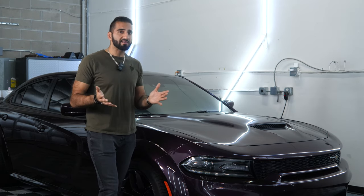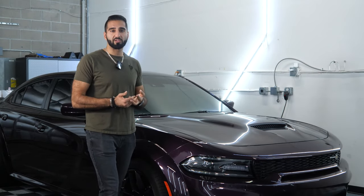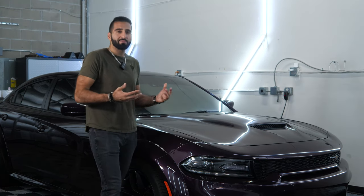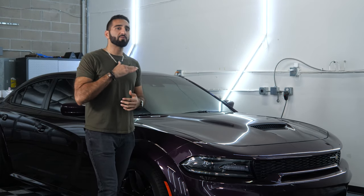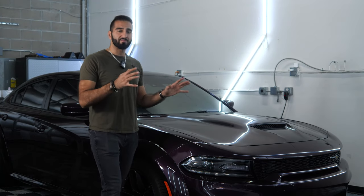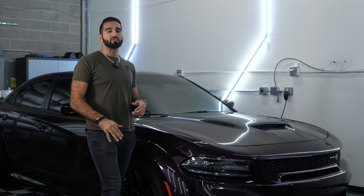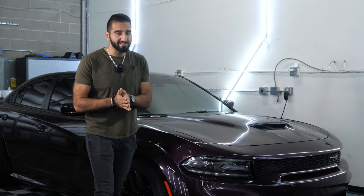These are all things that occur when you start cheaping out on film quality, the installation itself, the time spent on installation, prepping the pattern, extending edges — just cheaping out in general. If that price point is low, most likely all the associated costs — materials, hours spent, installer pay rate, skill, and experience — are going to start dropping down as well. It's kind of like a domino effect.